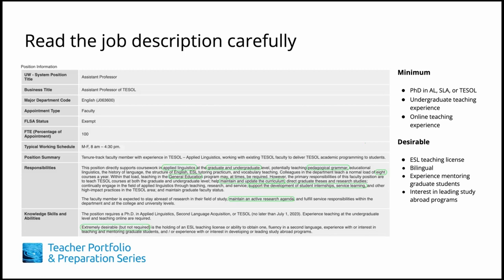To tailor your CV, begin by reading the job description carefully. Highlight key words of the main responsibilities, minimum qualifications, and desirable qualifications, and note the order in which key requirements appear. This careful reading will help you prioritize the order for various sections in your tailored CV. If questions come up as you read the job description, try to answer them through your information search.